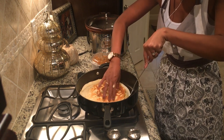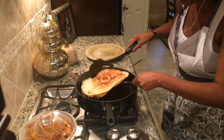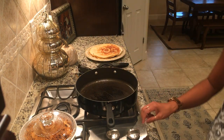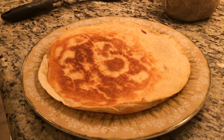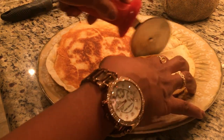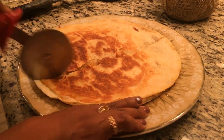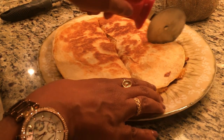Once the other side is nice and golden brown and crispy, remove the quesadilla and cut it with a pizza cutter, then start the process all over again. I usually make between four and five for game day snacking, and since it's kind of a production, I'll typically make these the night before game day and then pop them in the toaster oven to get them all warmed up right before we're ready to eat.